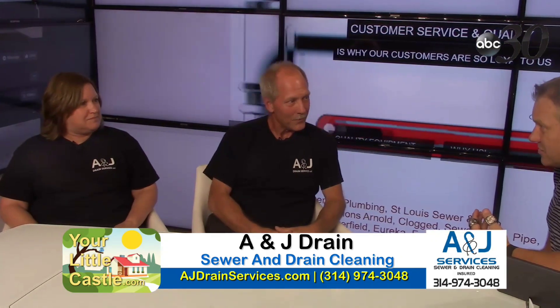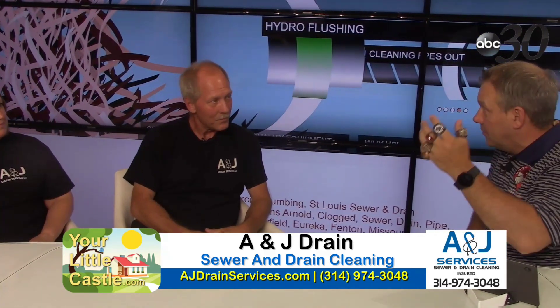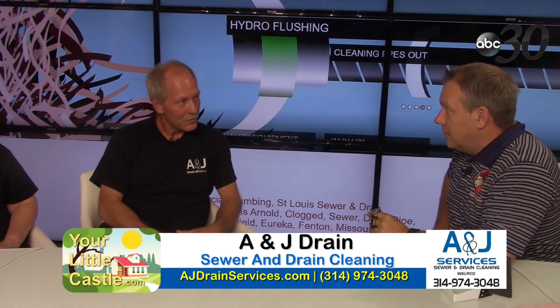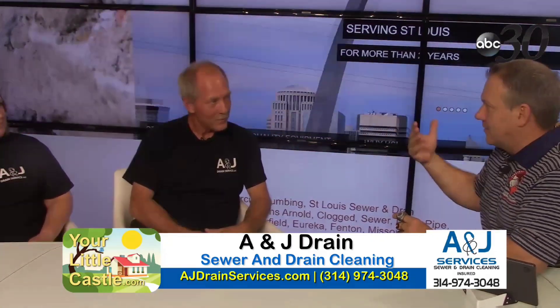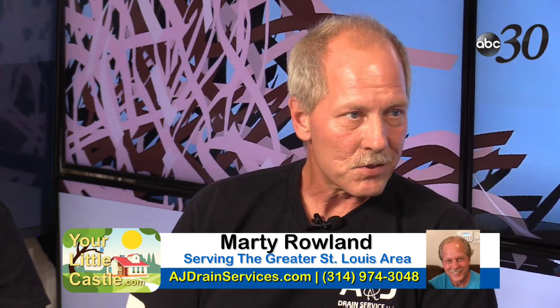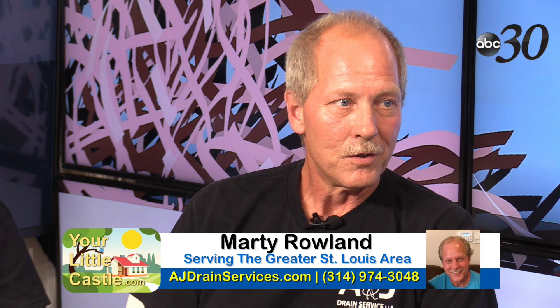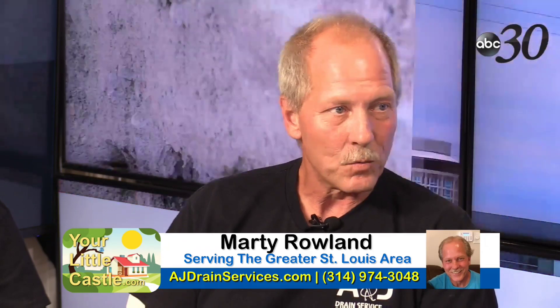For do-it-yourselfers attempting drain work: if you use the wrong size cable with a sewer snake, it can get stuck in the line and you'll have to call us to get it out. Or the cable doubles back and creates a knot inside the pipe — and then you've got to dig it up to remove it.